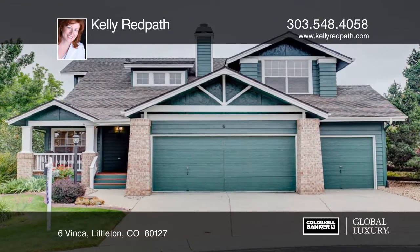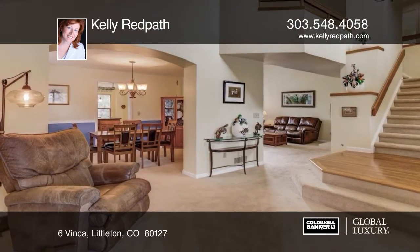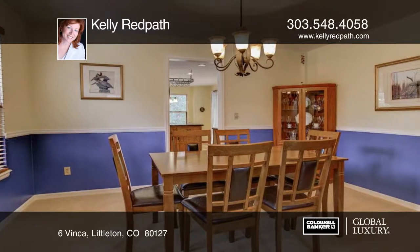You don't want to miss this Ken Caryl Valley gem. The main level offers soaring ceilings and great natural light. The professionally finished basement boasts a beautiful wet bar, full-size refrigerator, and wine chiller.